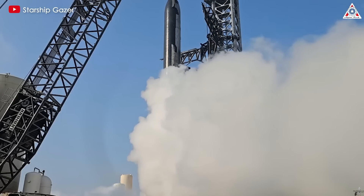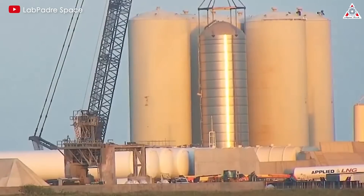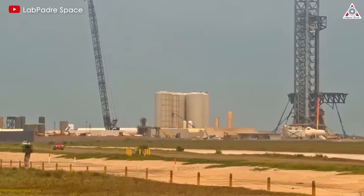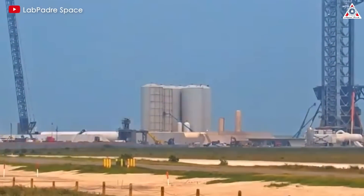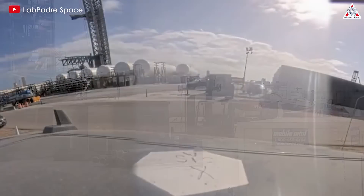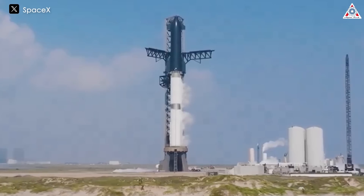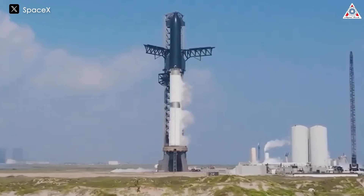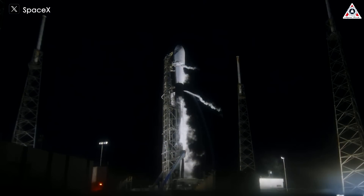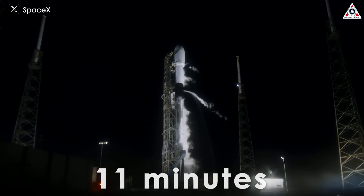SpaceX did not state a reason for the reversals in the fueling process, but they've been doing quite a bit of work to modify the storage tanks for both liquid oxygen and liquid methane in the tank farm near the pad. The vertical tanks were replaced with horizontal ones over the past several months as part of the work on the ground systems. All told, the timing for fueling Starship is set to be about four minutes shorter than the last flight — only about 11 minutes longer than it takes to fully fuel a Falcon 9 rocket.